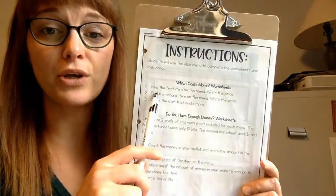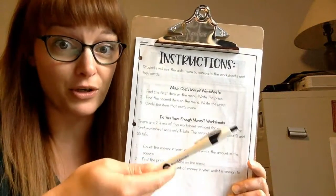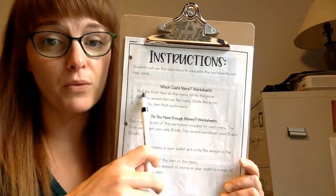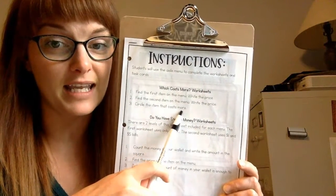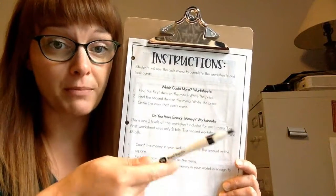We're going to look at some different worksheets and different aisles of things you might need someday from a grocery store. On these activities, we're going to find the first item and write the price, then the second and write the price, and we're going to circle which one costs more — a little comparison shopping.